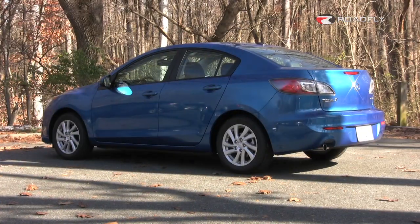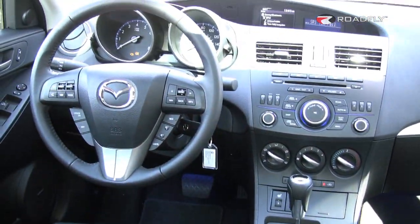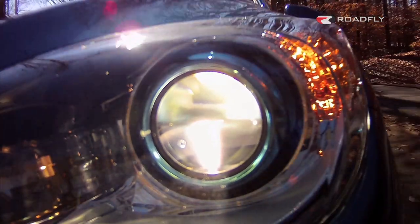Our test car includes the optional tech package, which is a must for me at only $1,400. Some of the features included are blind spot monitoring, adaptive front headlights, and Sirius satellite radio. I had never driven a car with adaptive front headlights, so it was a nice surprise when I first had the car out in the evening and I turned and the lights followed the direction I was going. It actually really does make a difference so you can see around the corner a little bit easier.